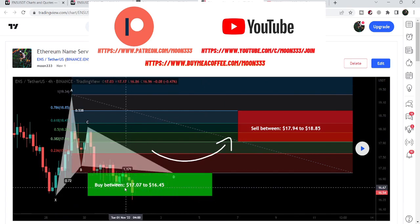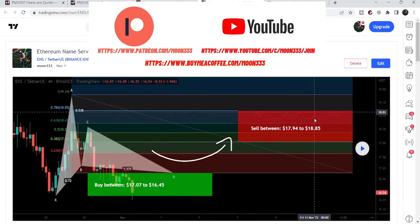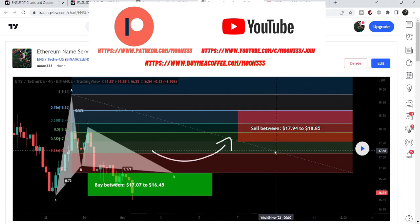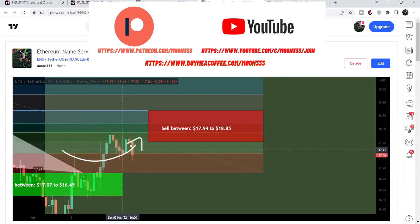Our buying zone was starting from 17.07 and going to 16.45, and the sell targets I defined — using the Fibonacci sequence of this harmonic pattern move for my members — are from 17.94 going to 18.85. Now if I play the chart, you can see that the price line slightly moved down.